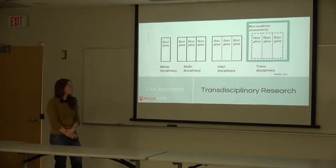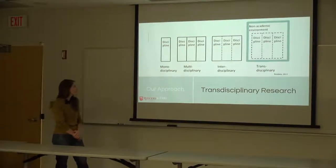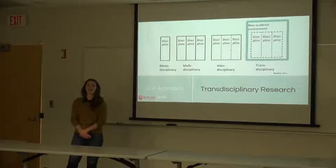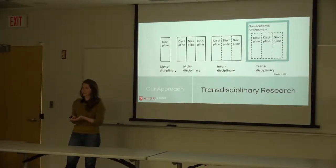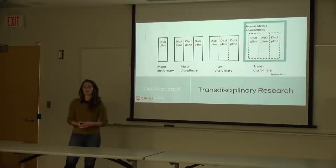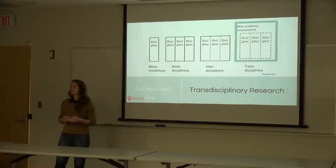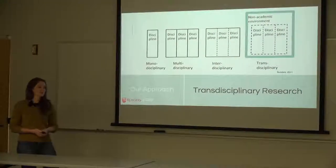C2R2 has adopted a transdisciplinary research approach. This differs from multidisciplinary or interdisciplinary approaches in that it doesn't just involve multiple disciplines working together within academia, but also extends outside of academia to the communities that the research might affect — engaging stakeholders, and in our case township employees, is really important to this transdisciplinary research method.